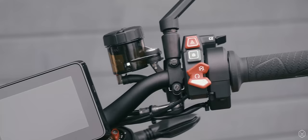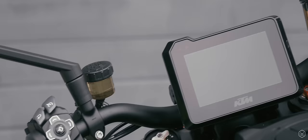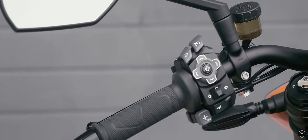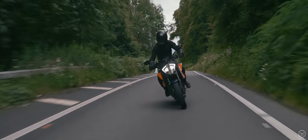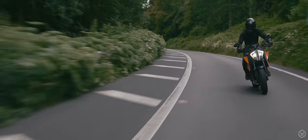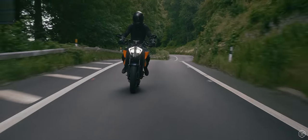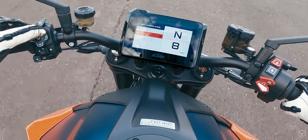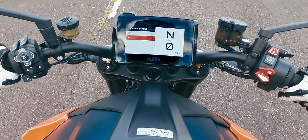The Super Duke also has class-leading electronics with a 6-axis IMU sending data to all of the rider aids fitted to the bike. In a bike that's got so much grunt and instant power, the electronics package complements the ride and delivers a much-needed safety net for riders looking to build their confidence. And if you want to get the best out of the Super Duke, you really need to buy the Tech Pack, enabling the quick shifter up and down, track mode, launch control, slip control and anti-wheelie.